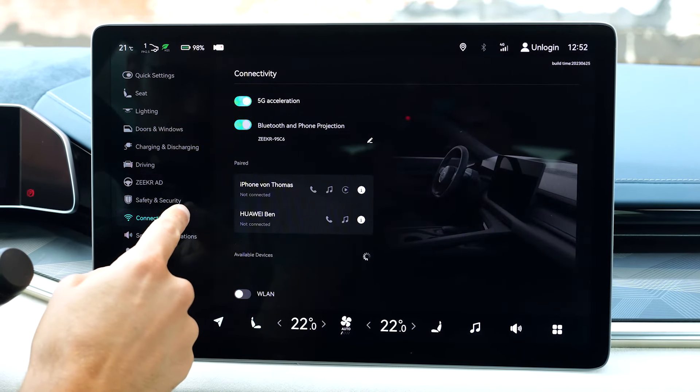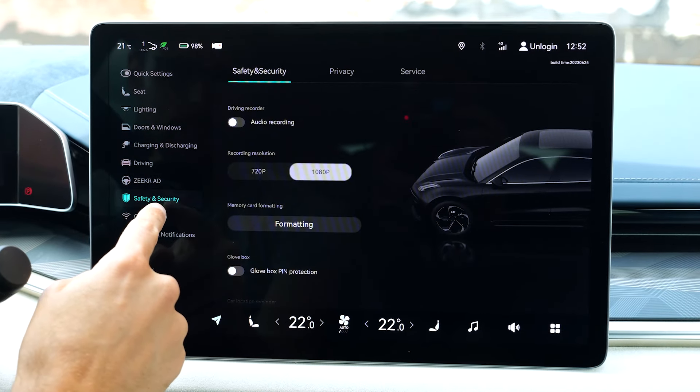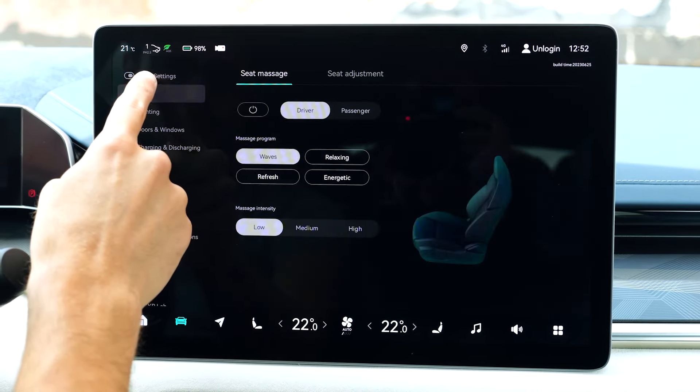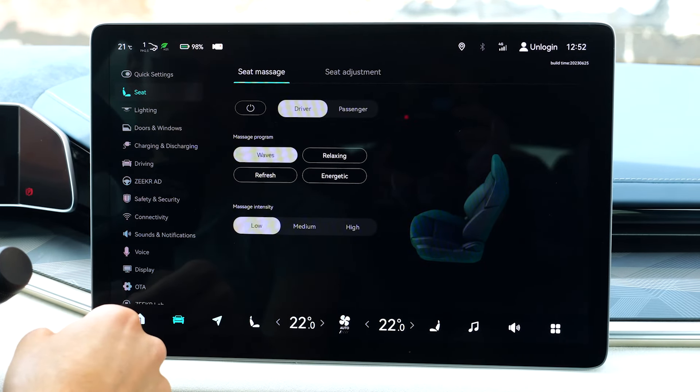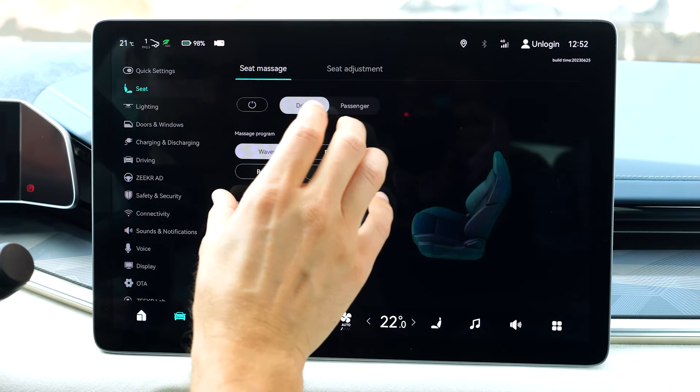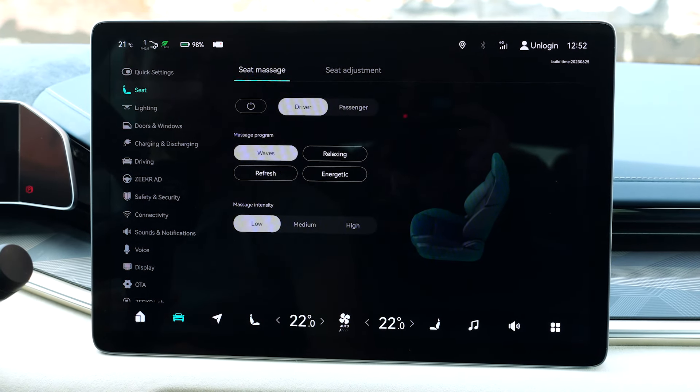However, what I criticize with Tesla, NIO, and also with Zeekr is: when you're stationary, it's okay, but to control something while driving it's just too complicated. If they would use the large screen and make everything larger, then it would be easier.